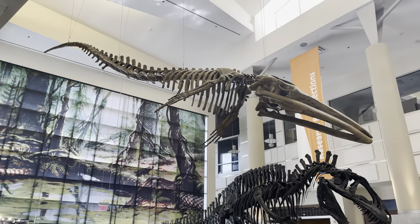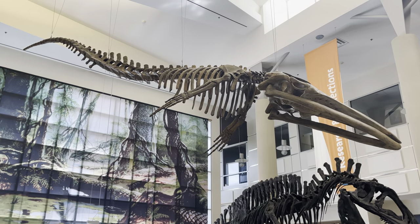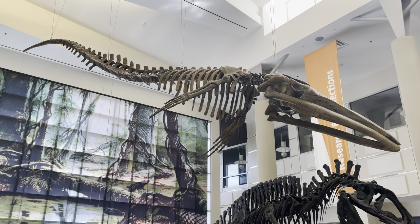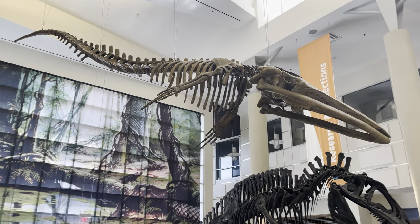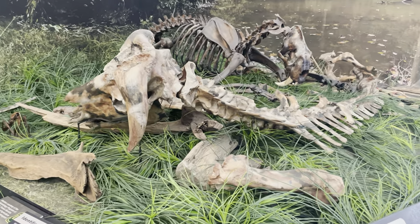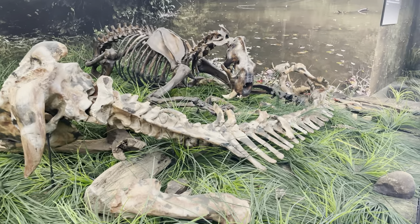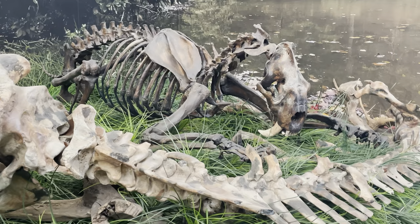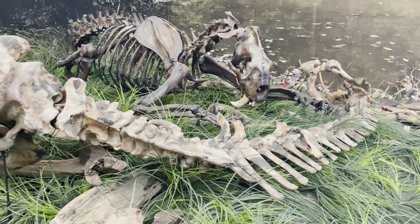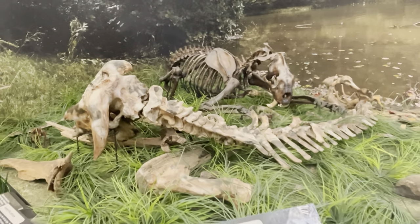This skeleton is of a whale — a prehistoric whale called Eobasileus atopetera, I have no idea how to say it. Here are some bones of a saber-toothed cat from back during the last ice age, posed as if it would be eating its prey.